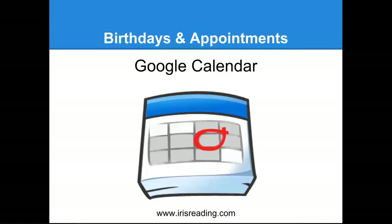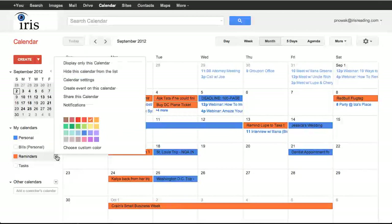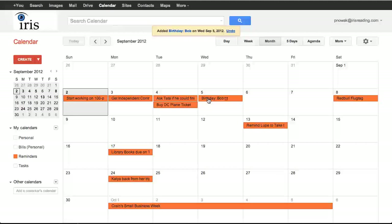Let me share my screen and show you how I use Google Calendar. You'll see a lot going on here. I use a Reminders Calendar. You can see there's a Personal Calendar, a Bills Calendar, and a Reminders Calendar — one of the nice things about Google Calendar is you can have multiple calendars. I put birthdays on the Reminders Calendar. So if there's a birthday for Bob this Wednesday, I would put 'Birthday, Bob' and save it under the Reminders Calendar. You'll see a little clock shows up next to it.